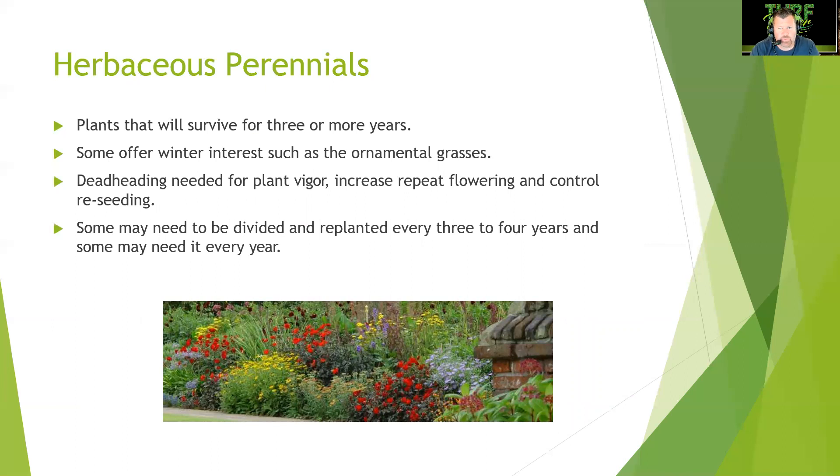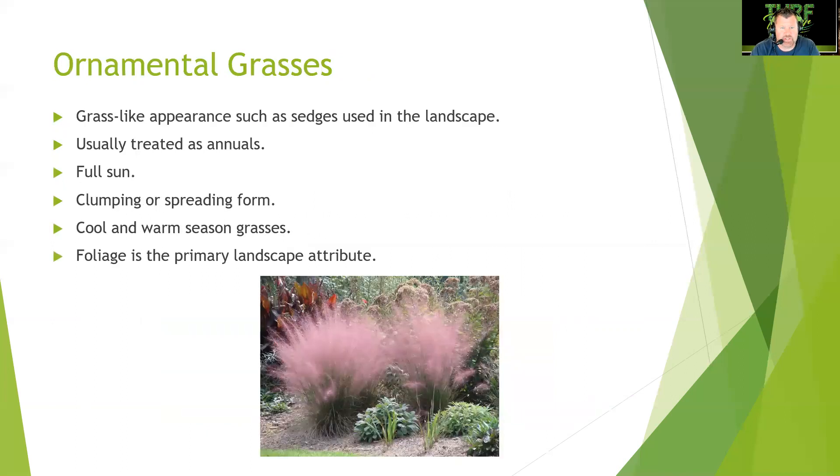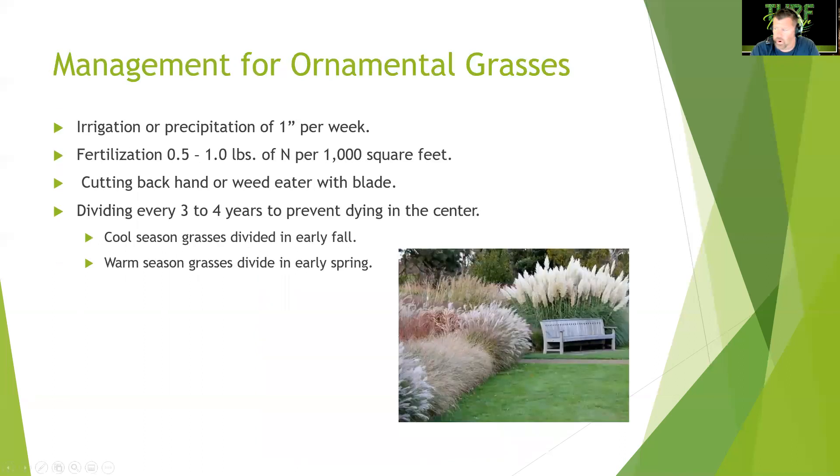Deadheading is needed for perennial plant vigor, increased repeat flowering, and control of reseeding. Some perennials may need to be divided and replanted every three to four years, and some every single year. Ornamental grasses have a grass-like appearance — sedges, for example — and are often treated as annuals. Purple fountain grass is commonly replanted each season. They prefer full sun and can be clumping or spreading. Foliage is the primary landscape attribute, as with pink muhly grass.